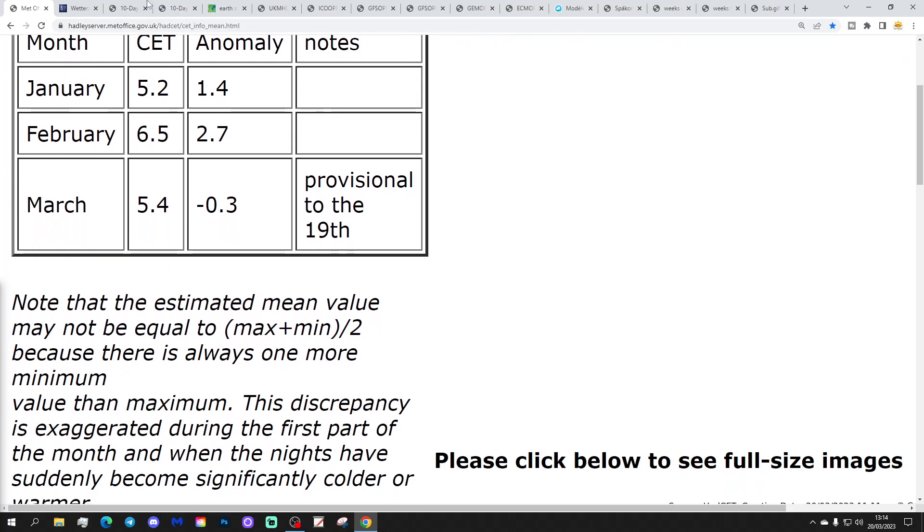Let's start off with the CT. The central temperature is now sitting at 5.4, which is 0.3 degrees below average. We've virtually unraveled the cold anomaly from the opening 10 days of the month in this second 10-day period. Quite remarkable how we virtually got rid of that below-average anomaly from the first week to 10 days - it's been a really mild 10 days.